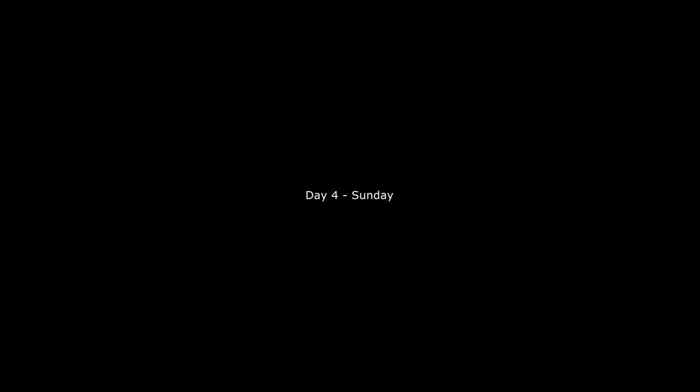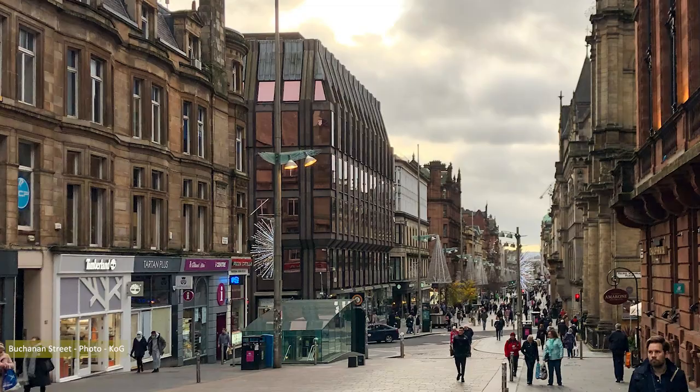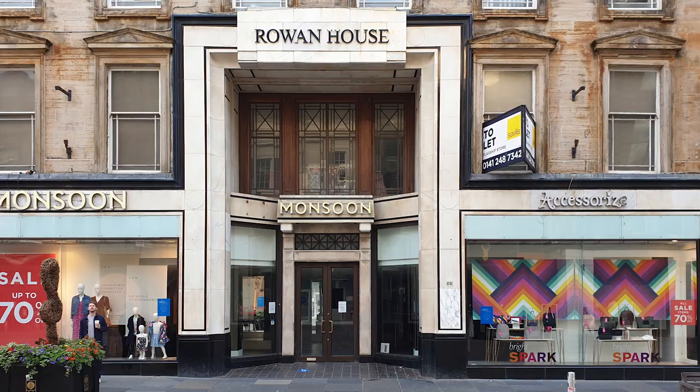Making my way to Queen Street Station I inadvertently entered Buchanan Street. I usually avoid this capitalist pig dog hellhole, but solace can be found in most things — in this case, it was the Art Deco entrance of Rowan House.